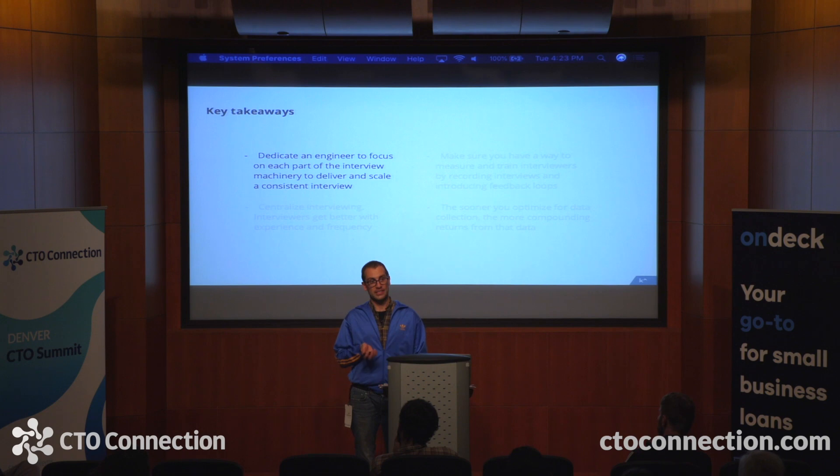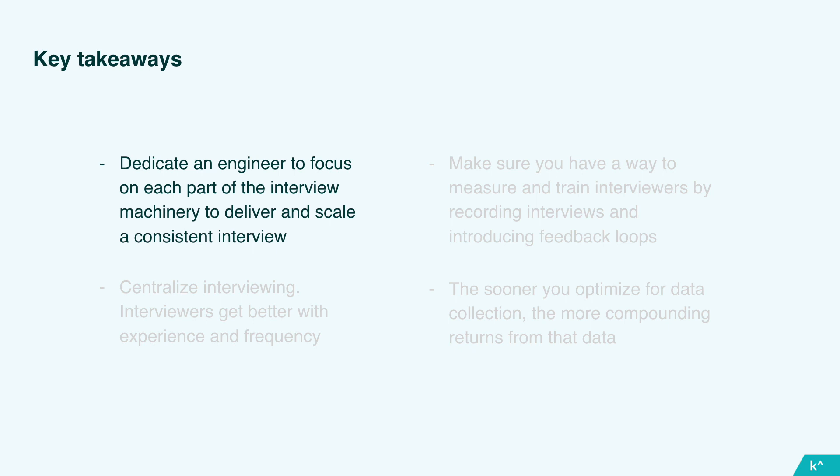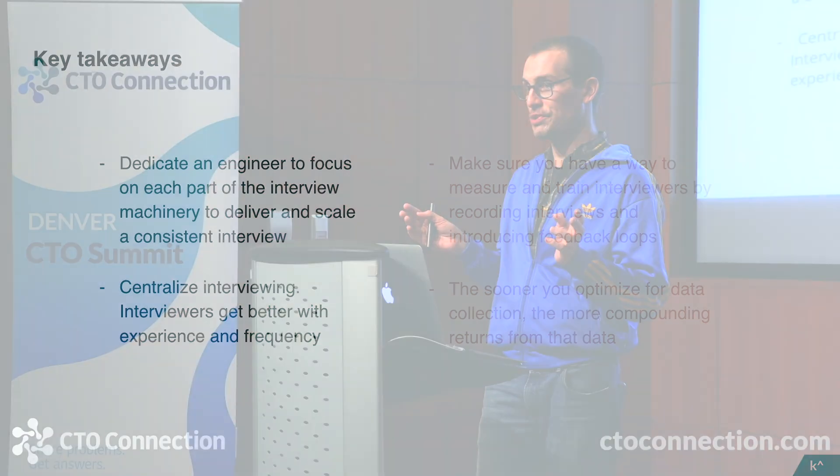I'd like to wrap up with a few takeaways you can bring back and apply to your own processes. First is giving interviewing an owner — by assigning an engineer to own each section of the interview, you create accountability where it doesn't exist today and you create someone whose job it is to produce consistency. Second is centralizing interviewing and training in a single program.